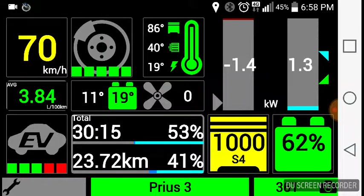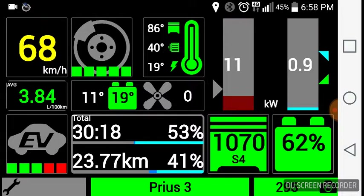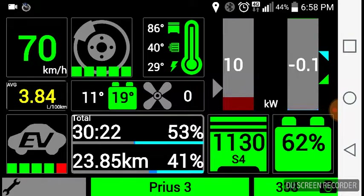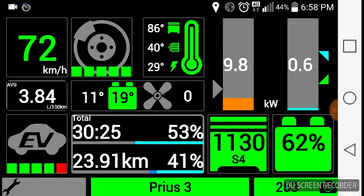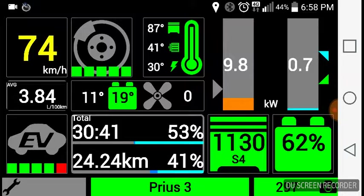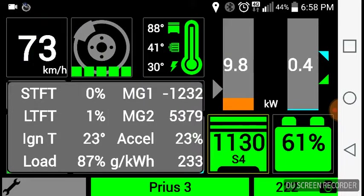There is quite a lot of traffic this evening — we will see if I can push a bit. We are starting with a quite warm engine at 87 degrees. I will now switch to the sub-menu showing the engine performance values.